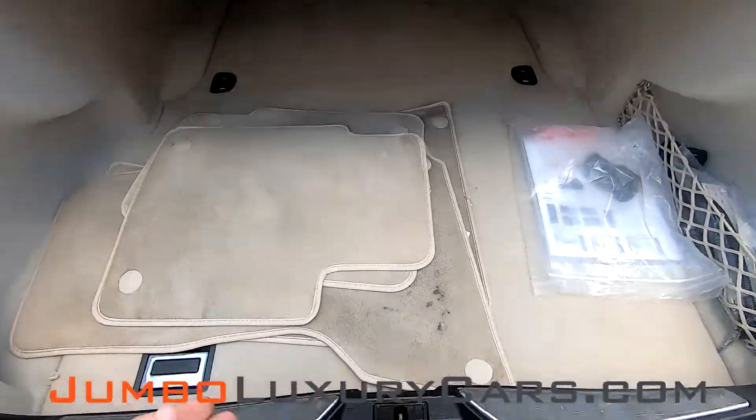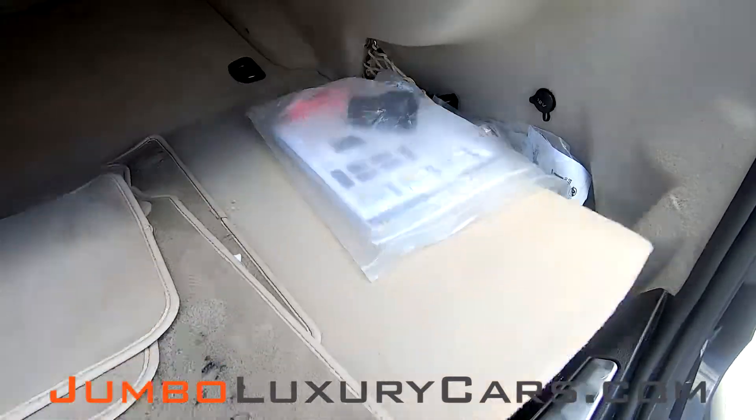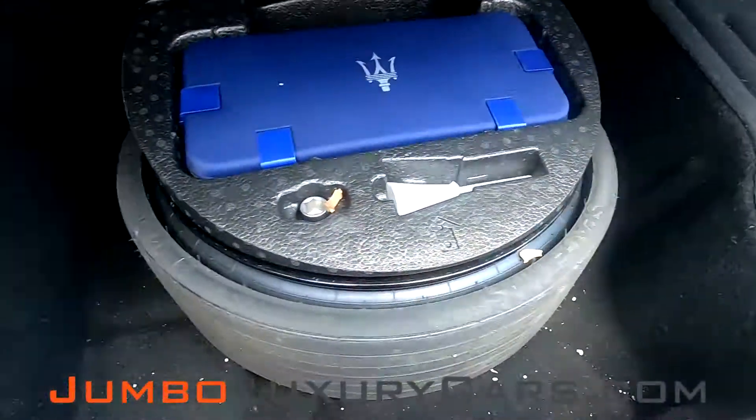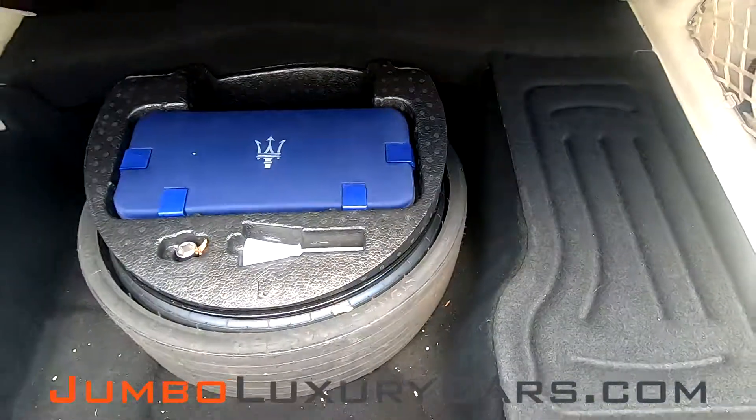Now let's check out the trunk. Here we have floor mats, accessories that come with the vehicle. You have your spare tire and additional accessories that come with the vehicle.